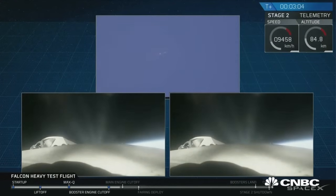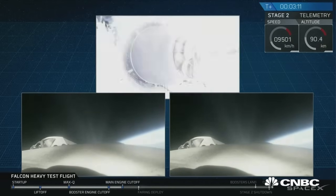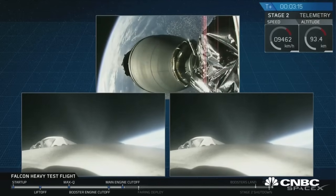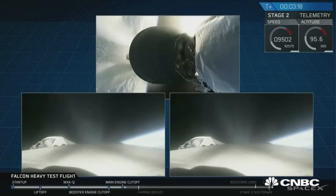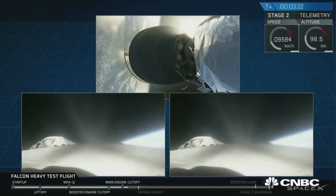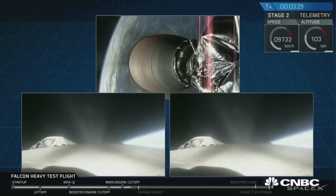Successful separation. Coming up on fairing separation. Fairing separation confirmed. Side engines nominal.